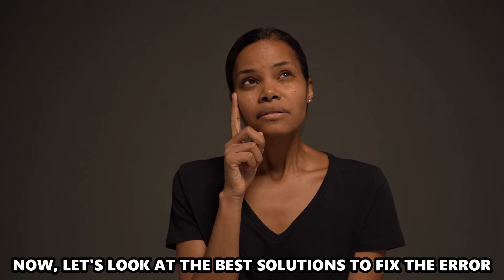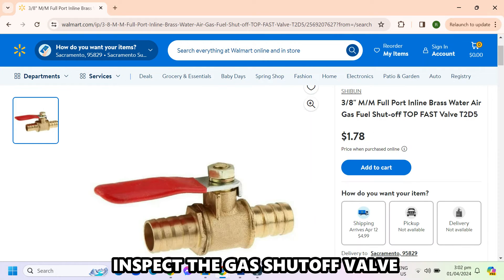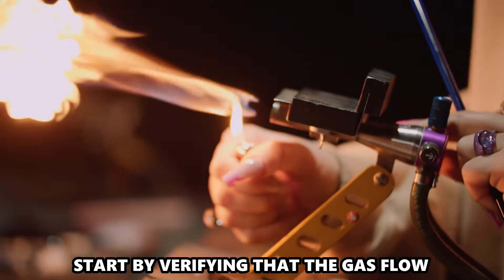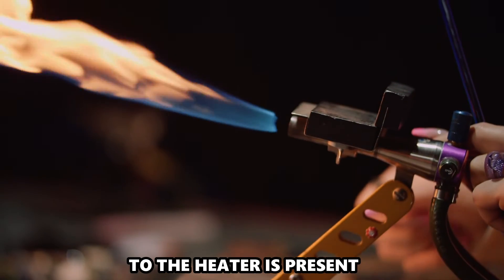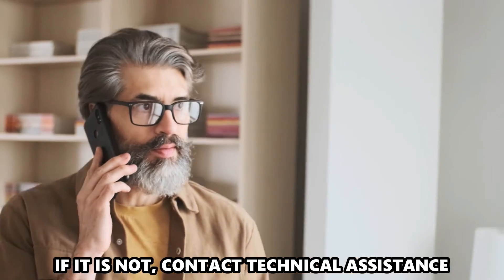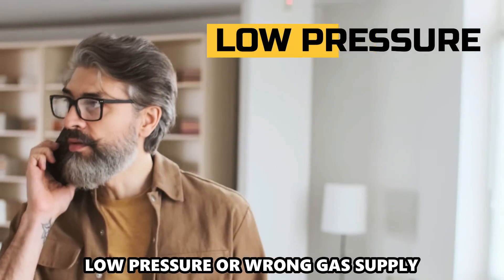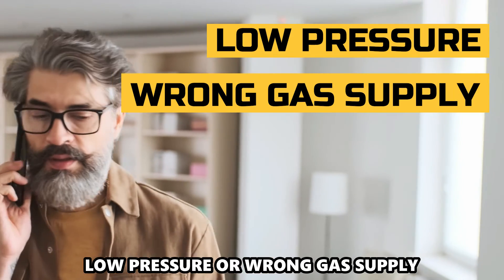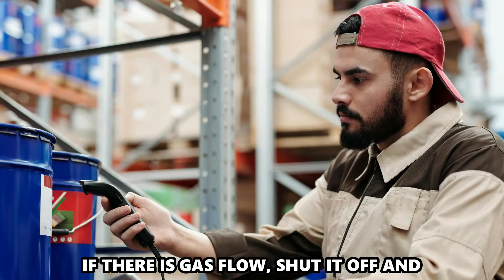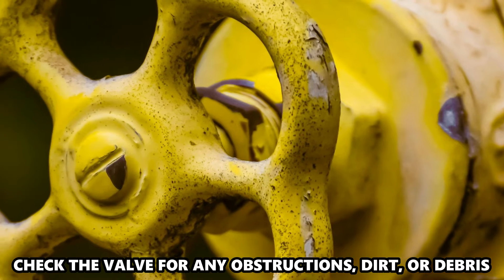Now let's look at the best solutions to fix the error. Inspect the gas shut-off valve. Start by verifying that the gas flow to the heater is present. If it's not, contact Technical Assistance, as this could indicate complex issues such as low pressure or the wrong gas supply. If there is gas flow, shut it off and check the valve for any obstructions, dirt, or debris.